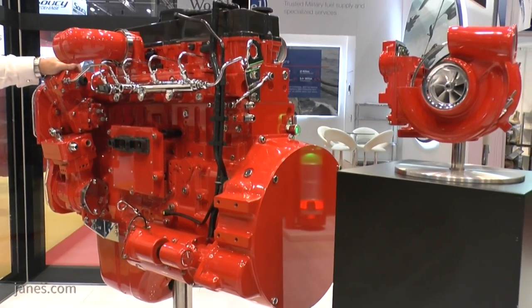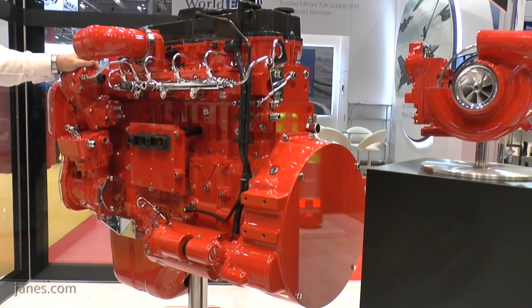Steve, could you tell us a little bit about that engine, why you're focusing on it here at the show, and some of the targets for it?